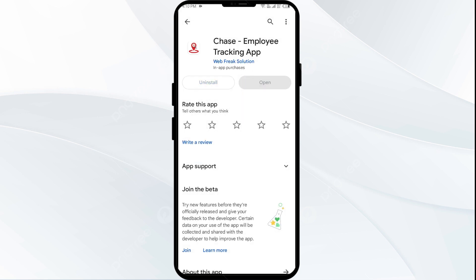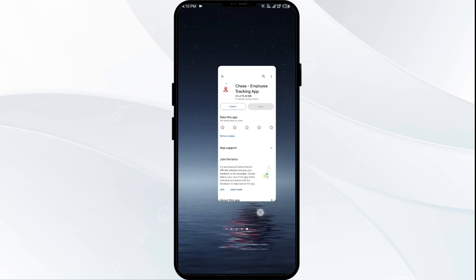Select uninstall and then click the install button to reinstall the Chase app. That's all for today — thank you for watching our video.